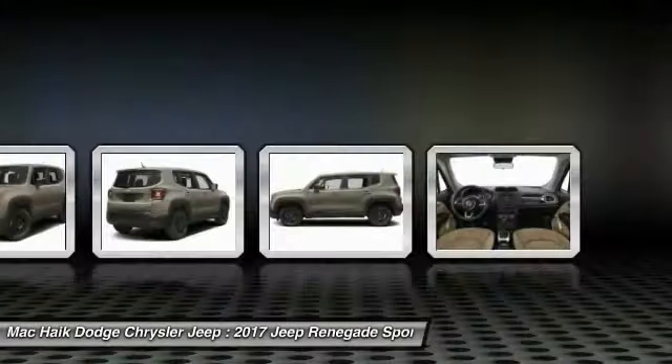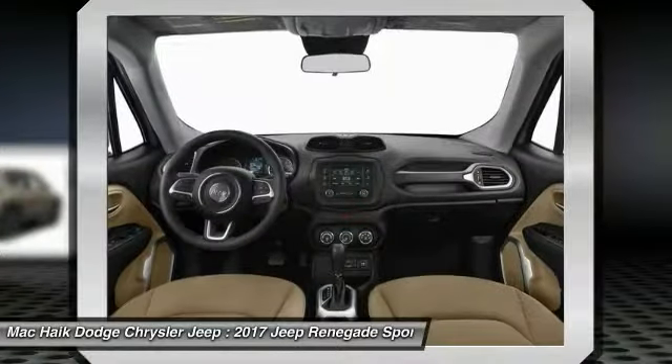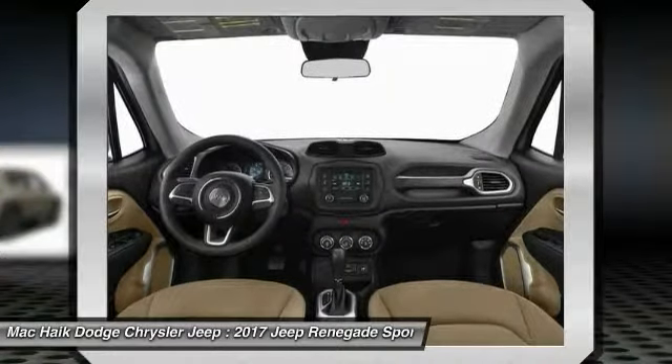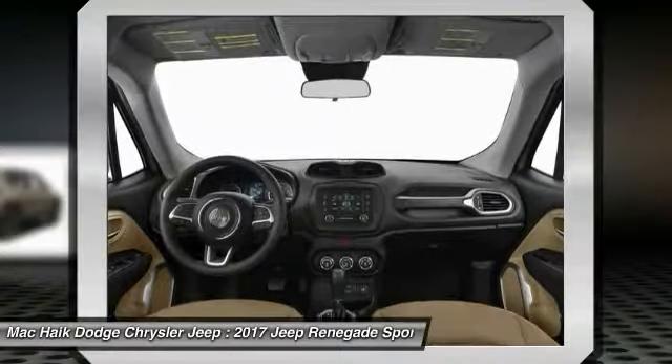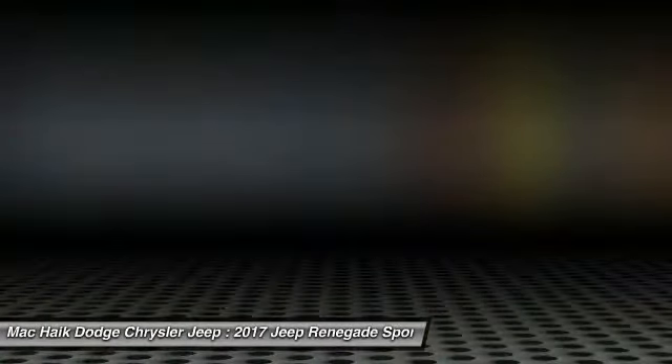Driver airbag. Power steering. 4-wheel disc brakes. Floor mats. This isn't just a vehicle — it's an experience. So stop in for a test drive today.